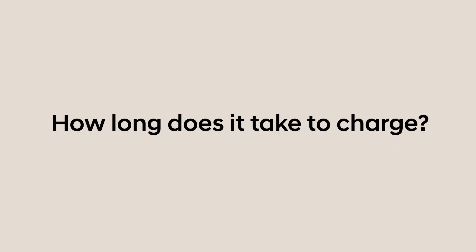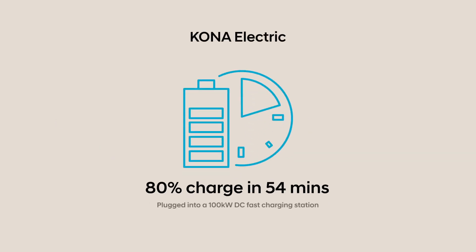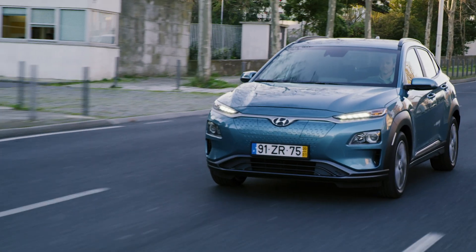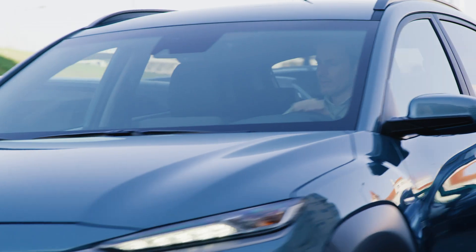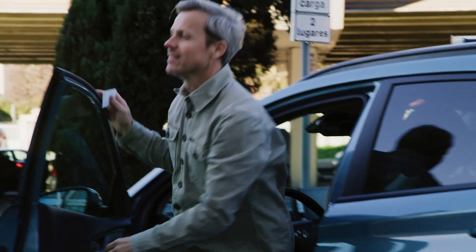How long does it take to charge? Charging times for EVs depend on a range of factors — for example, what kind of connection you have access to, the size of the battery, as well as the outside temperature. In general, there are two types of charging: alternating current charging and the faster direct current charging.